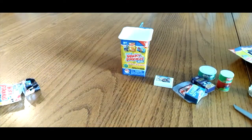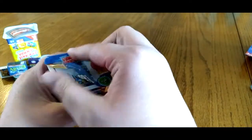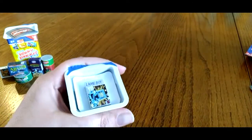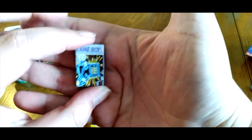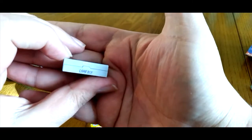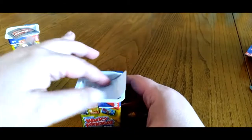Let's open up our second Wacky Package and see what we get in that one. Here's our second Wacky Package Minis. On top, instead of Game Boy, you got Lame Boy — by Nintendo.